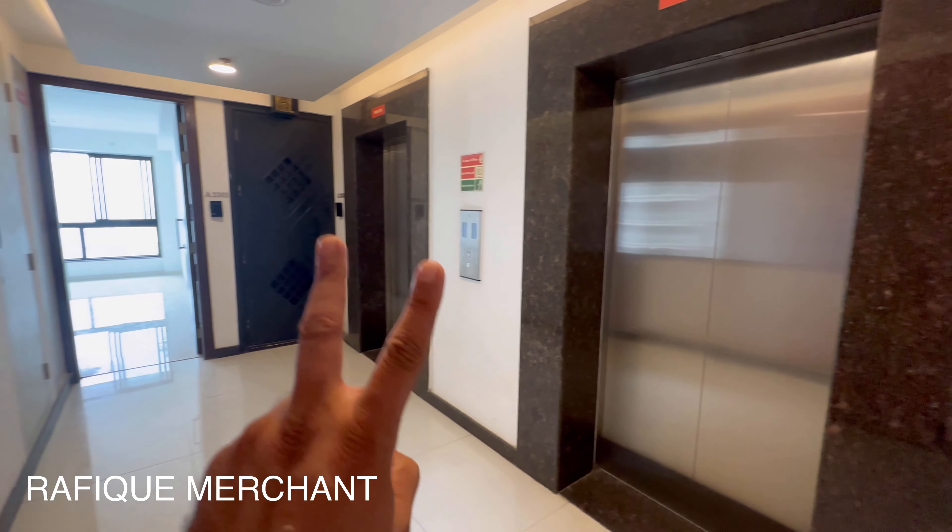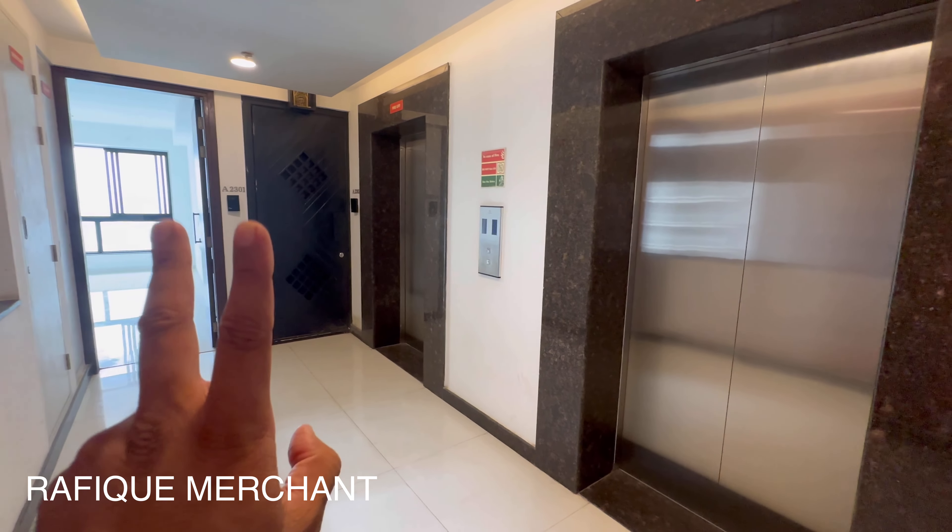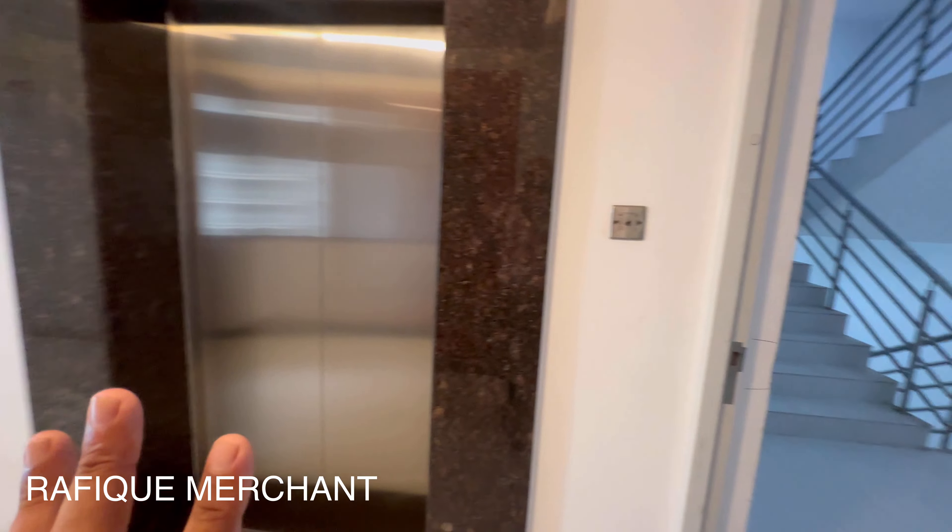We've come to check out a 2.5 BHK spacious unit, approximately 900 square feet carpet area, with all the amenities in Sun Tech Avenue 2, ODC.